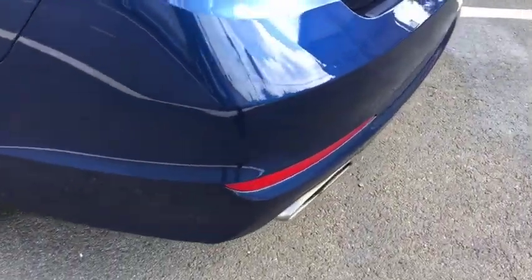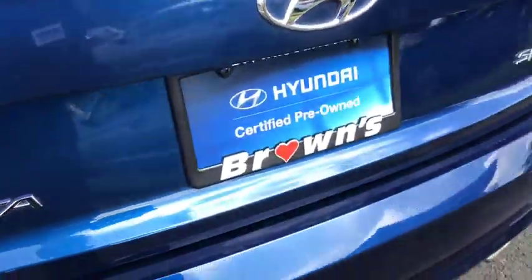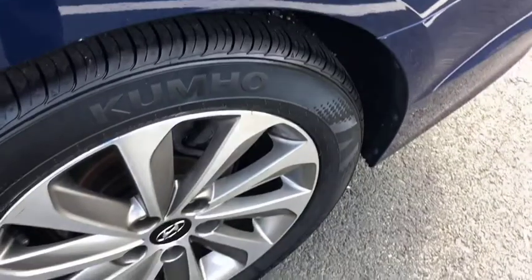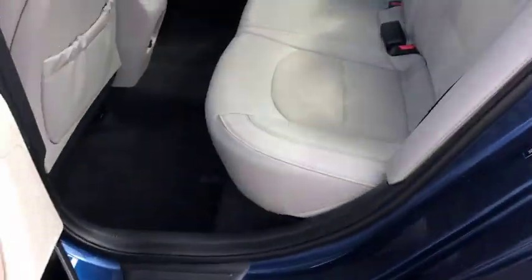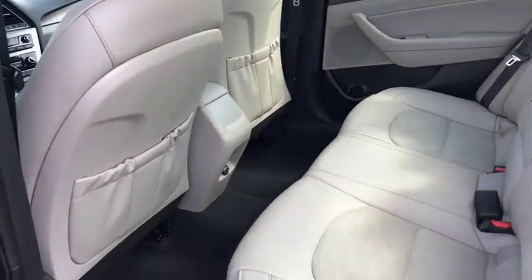This vehicle has less than 45,000 miles. Here are some of this vehicle's great options: backup camera, front wheel drive, electronic stability control, trip computer, day and night rear view mirror, outside temperature gauge, audio color door handles, four-piece floor mat set, power rear window sunshade.